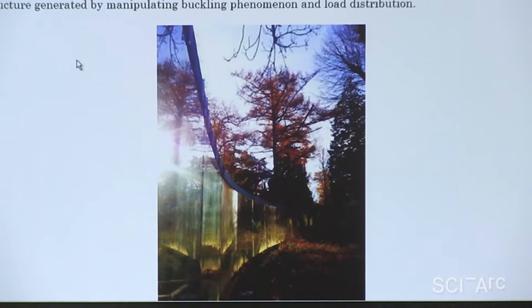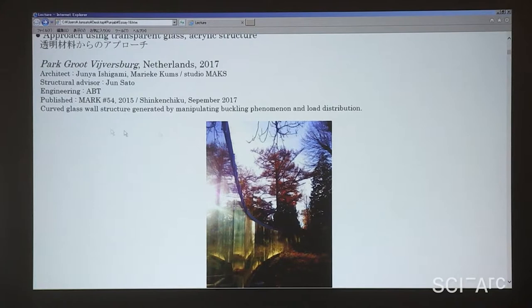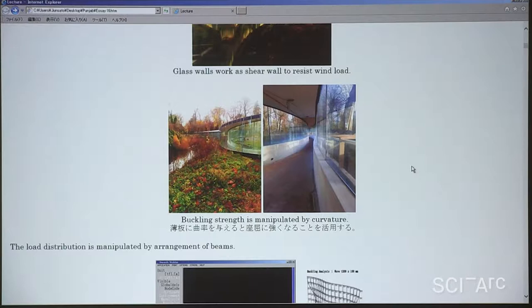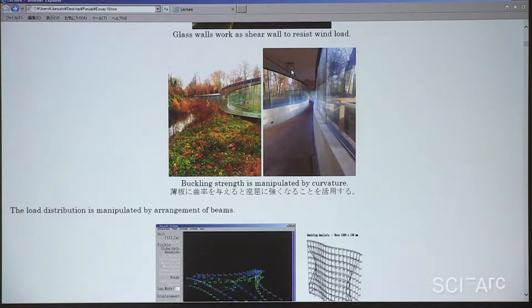This is a glass structure project completed this spring in the Netherlands, called Park Groot Fibersburg. It's a visitor center with architect Junya Ishigami. The simple idea is that glass sheets are the only vertical structure for this building. When a thin glass plate is given curvature, it becomes really strong against buckling.